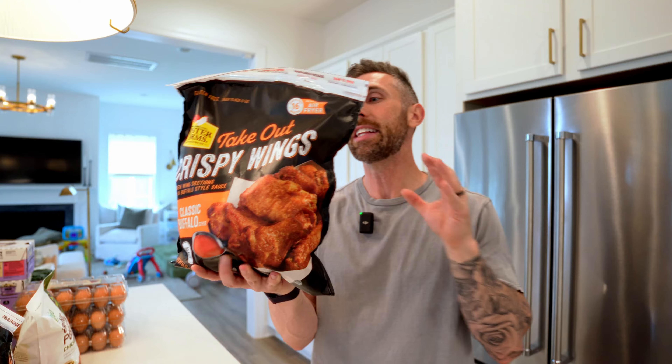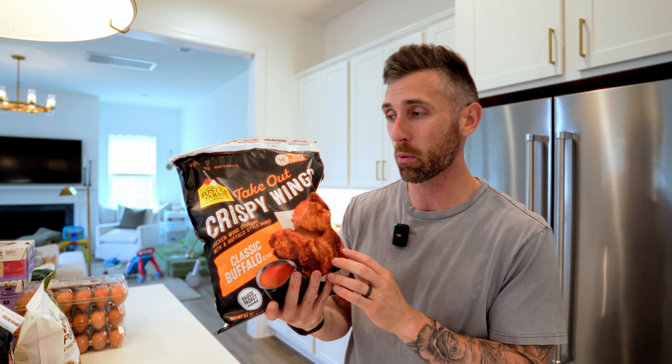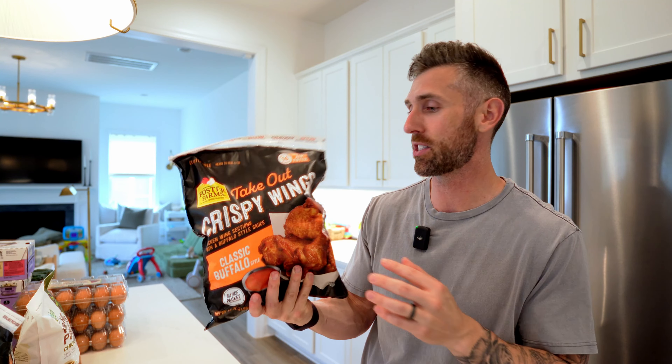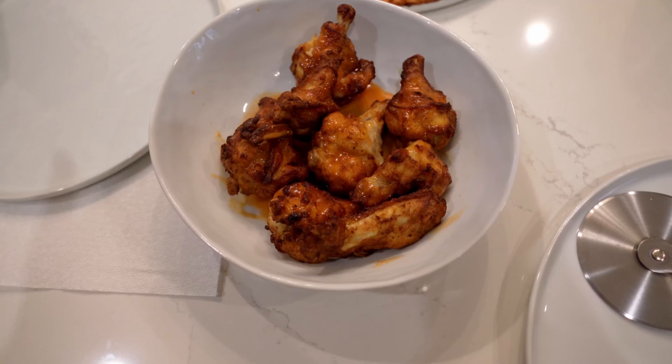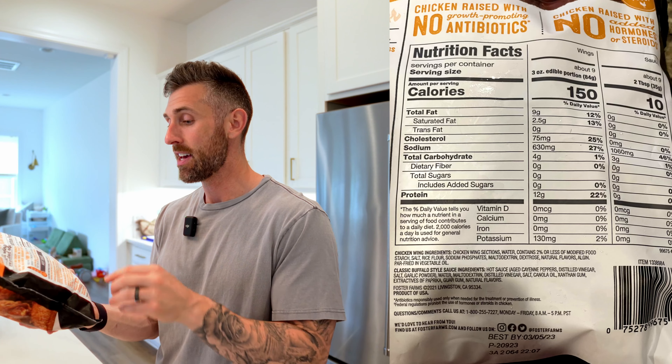Number two might seem a little bit random, but it is these takeout crispy wings. This is a perfect example of something you can buy at your local store — in North Carolina I can go to Harris Teeter and buy a single bag, a single serving, for $10, where this family-size bag is like $14 and has about nine servings. So it's just a no-brainer to pick it up at Costco. The macronutrient breakdown is actually really good — it's not what you'd expect from a chicken wing — and the ingredients are much better than most other chicken wings.